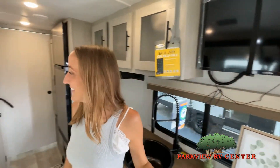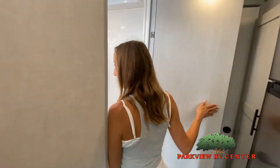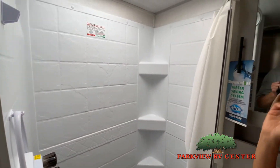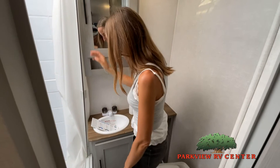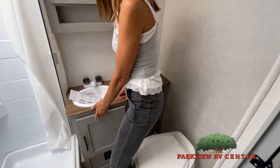While watching this video, take note of the innovative ways the manufacturer has used every possible space for storage and practicality. But there are many features not shown and we also don't have the time to show all of them in this short video. You really must come in and see this RV to fully appreciate all that this Parkview RV has to offer.